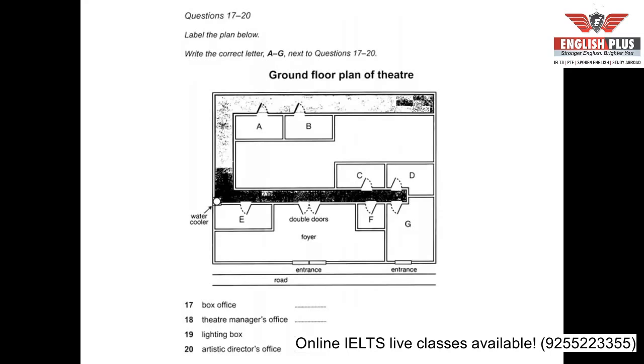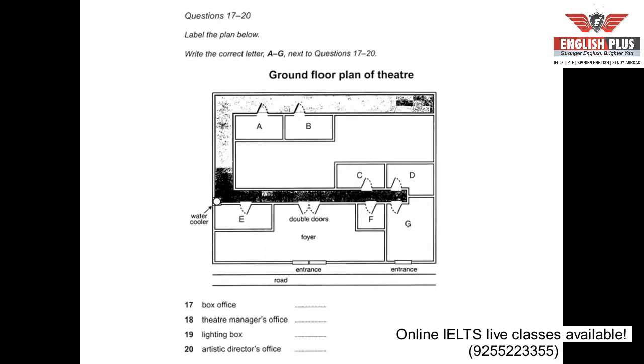The lighting box is where the computerised stage lighting is operated — it's at the back of the building. When you're through the double doors, turn left, turn right at the water cooler, and right again at the end. It's the second room along that corridor. The lighting box has a window into the auditorium below. The artistic director's office is through the double doors — turn right, and it's the first room on the right-hand side. The next room I'll take you to is the relaxation room.